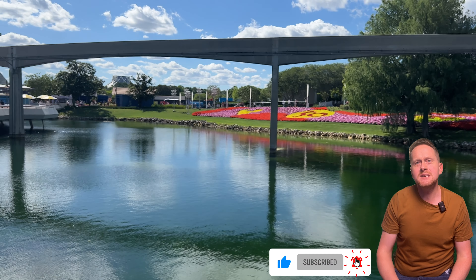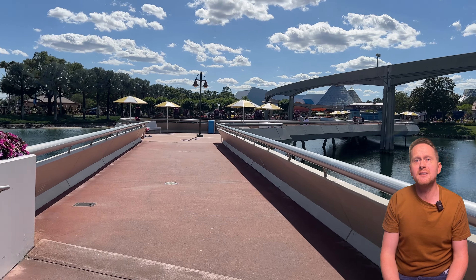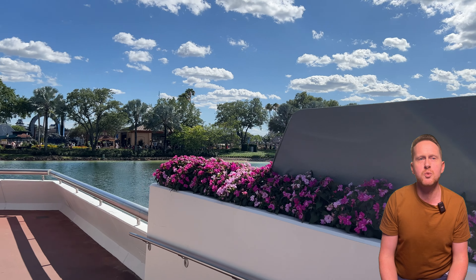Just before we start this foodie guide, please consider smashing subscribe, like and share if you find this video helpful. So let's dive right into the Epcot International Flower and Garden Festival 2024.